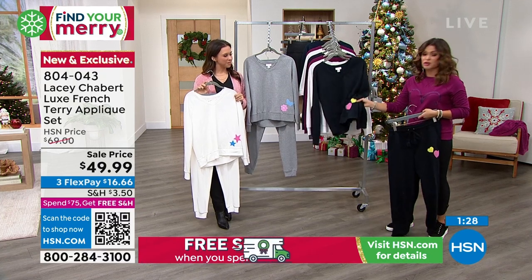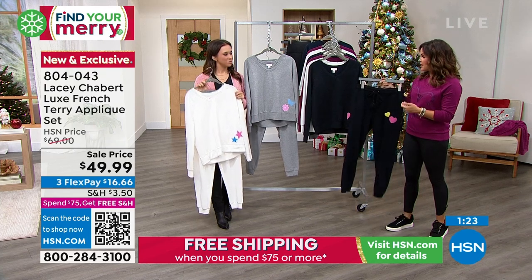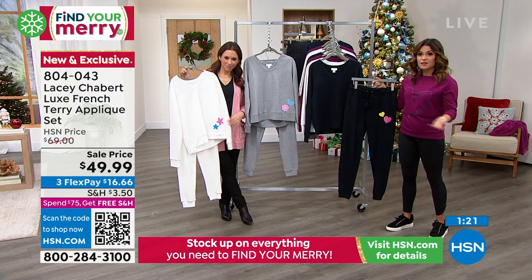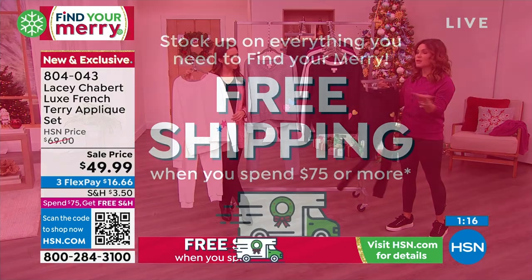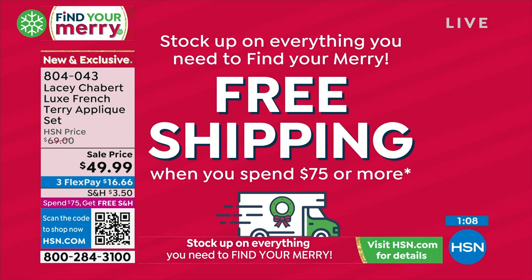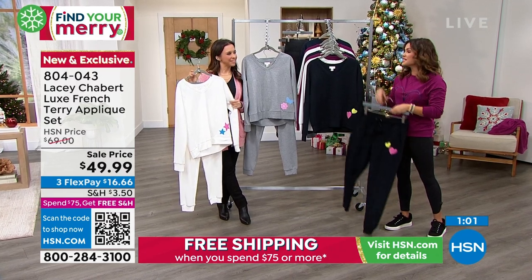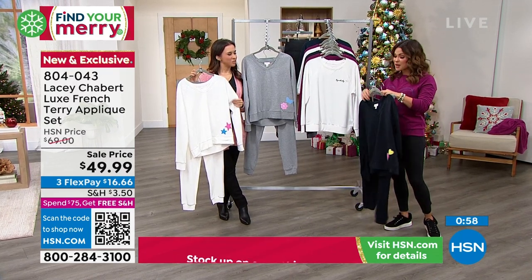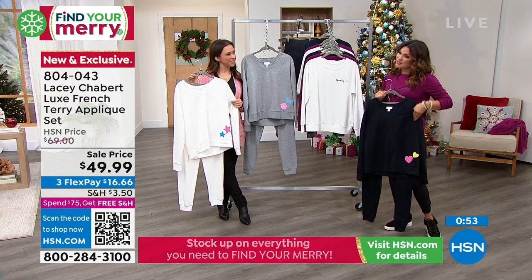Anything you bought earlier — maybe you spent $25 this morning, then you pick up this set and that puts you at $75 — then what you bought this morning will ship for free, this will ship for free, and anything else the rest of the night. It's pretty great. It's a really nice way to start getting that holiday shopping done. Free exchanges and extended holiday returns through the end of January. A teacher gift, if you have someone going off to college — it's just a really nice set. This would run all ages too.